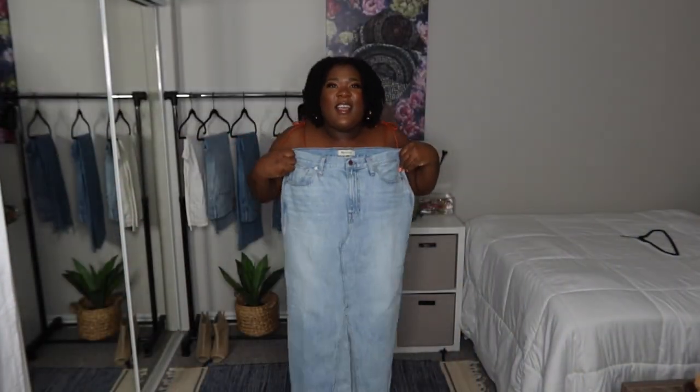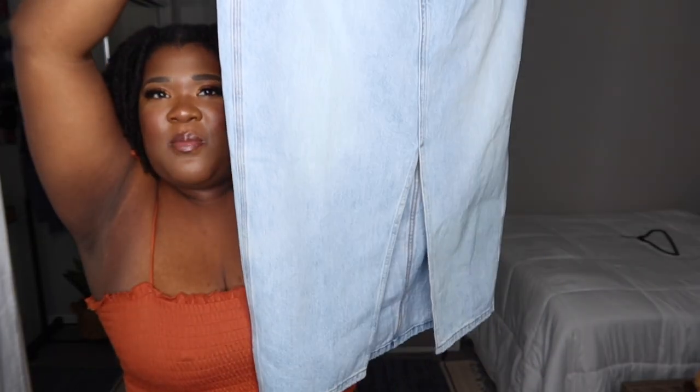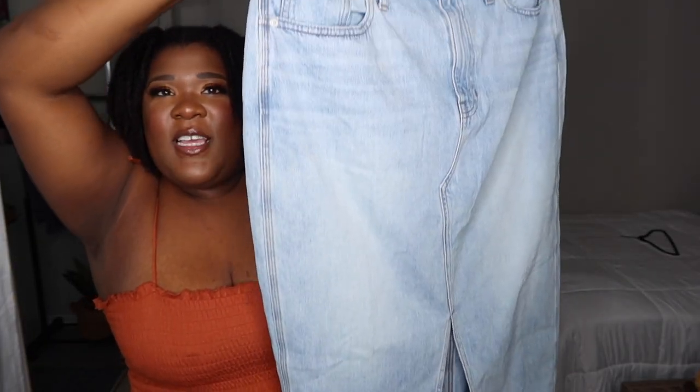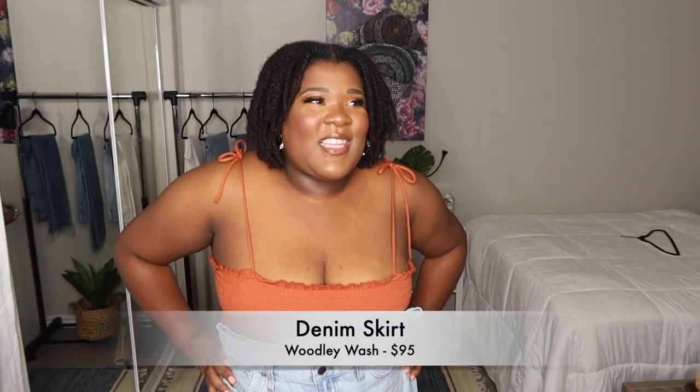Next up, I have this jean skirt. It has a little split in the front, it's a midi length, it's in a light color wash. And to me, this is like so 90s. You absolutely rarely ever see jean skirts in midi lengths — usually they're mini skirts. And you rarely see them in a good quality denim like this. This will last you through the ages.